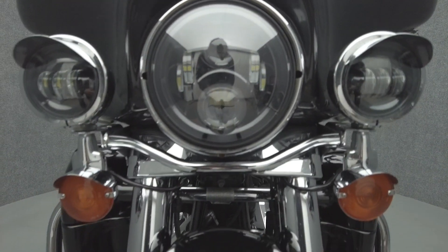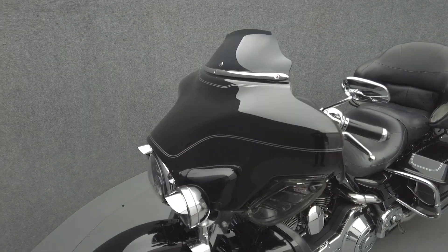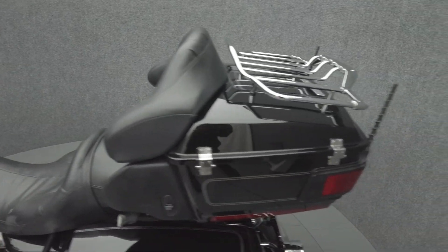LED passing lamps, luggage rack, LED taillight, docking hardware, Hogtunes tweeter pod, dash kit, chrome passenger floorboard covers, short antennas, taillight visor, front and rear turn signals.